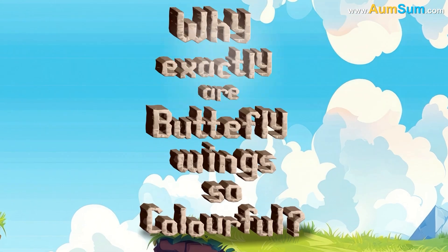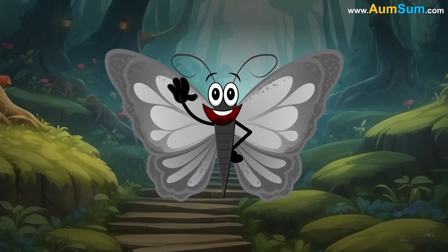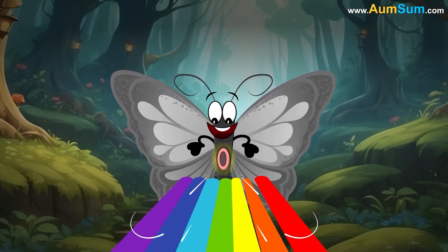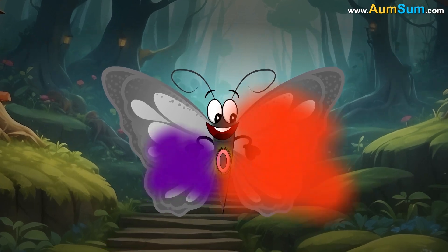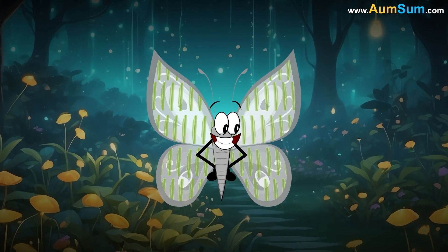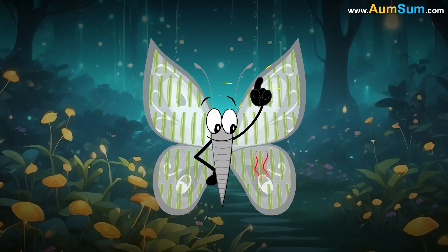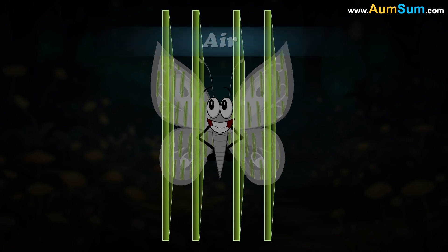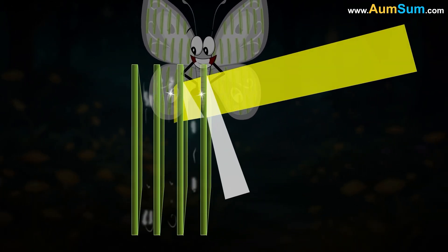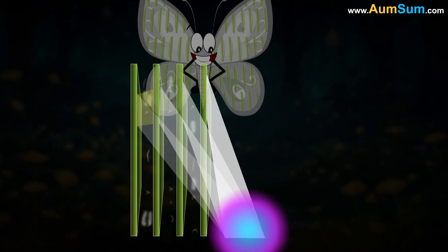Why exactly are butterfly wings so colorful? Firstly, butterflies get their color from chemical pigments such as melanin, which absorb certain wavelengths of light while reflecting others. Secondly, butterflies' wings are made up of thousands of transparent microscopic scales, and each scale has multiple layers separated by air. Hence, when light passes through these scales, it is reflected multiple times, and these reflections compound one another and intensify the colors.